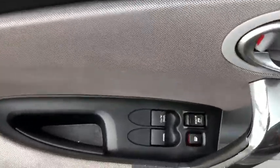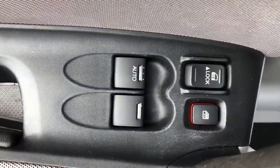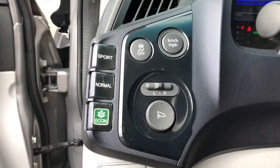Traction control, dual airbags, leather-wrapped steering wheel, alloy wheels, power steering, four-wheel disc brakes, fog lights, security system, CD player, power windows, electronic stability control.